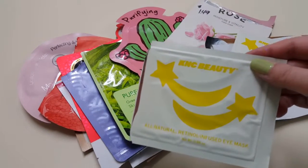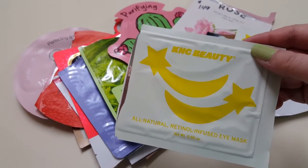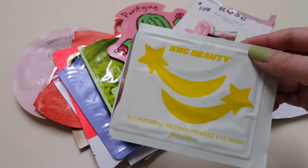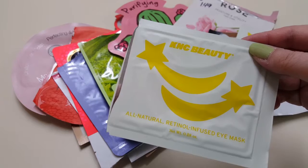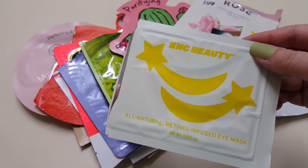I have two of the KNC Beauty All Natural Retinol Infused eye masks. They were okay. I wouldn't repurchase these again — I prefer the Grace and Stella eye masks better, or even the Skin Iceland ones.